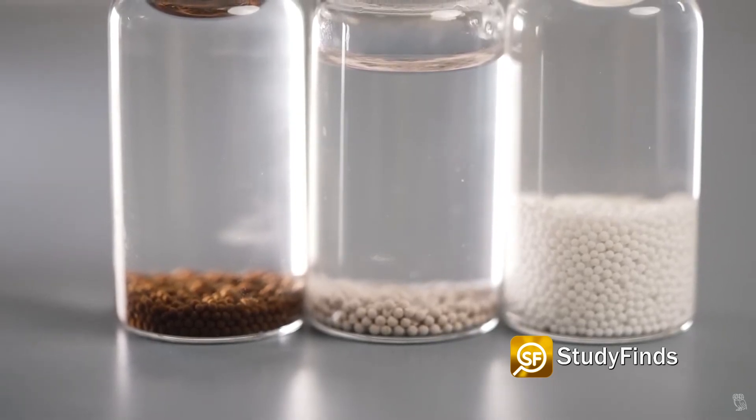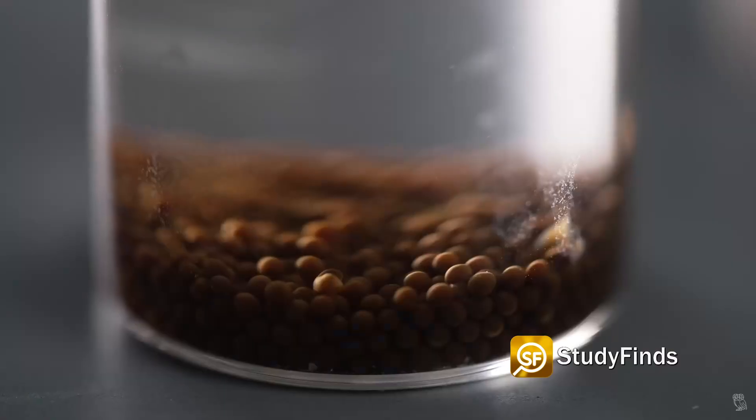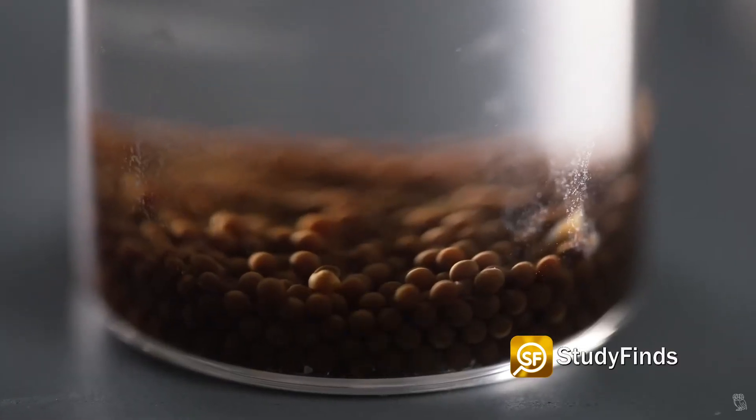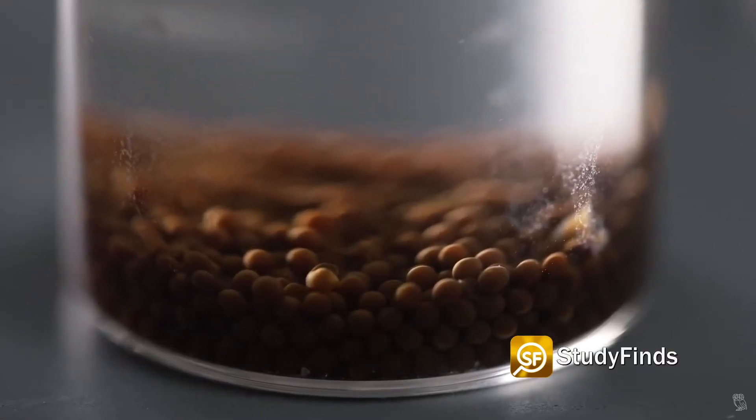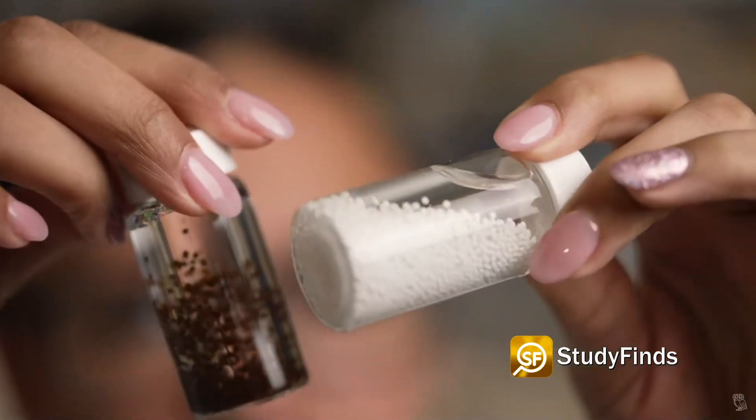Researchers say these drug-producing beads are capable of being implanted in a minimally invasive surgery. Bioengineers also designed the implants with protective shells that prevent the immune system from mistakenly attacking the drug factories. They also used components that scientists already know are safe for use in humans, to hopefully speed up the time it will take to get this treatment through the testing phase.